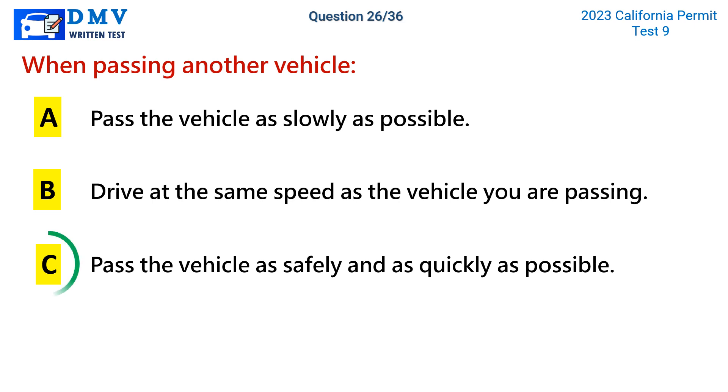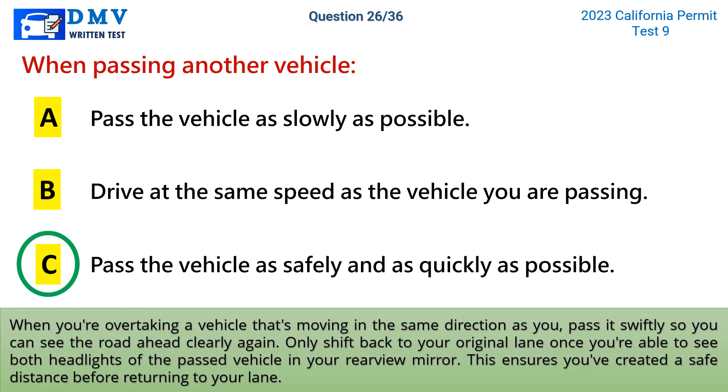The correct answer is c: pass the vehicle as safely and as quickly as possible. When you're overtaking a vehicle that's moving in the same direction as you, pass it swiftly so you can see the road ahead clearly again. Only shift back to your original lane once you're able to see both headlights of the passed vehicle in your rearview mirror. This ensures you've created a safe distance before returning to your lane.